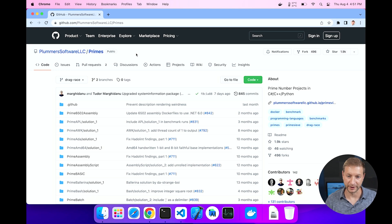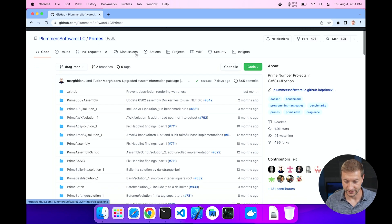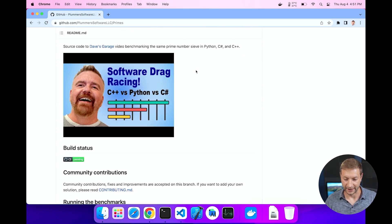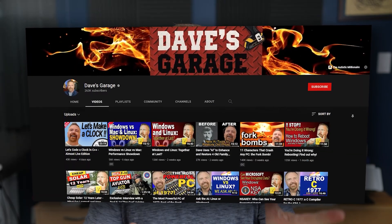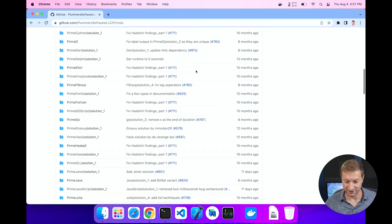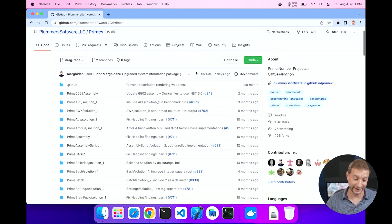I've recently discovered this benchmarking suite called Primes. It's by Plumber Software LLC, aka Dave's Garage. He's got a YouTube channel and goes into a lot of detail about these language tests. He's created this repository that now has over 60 languages that you can test and race against each other.